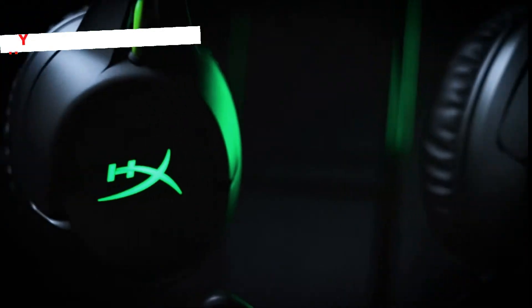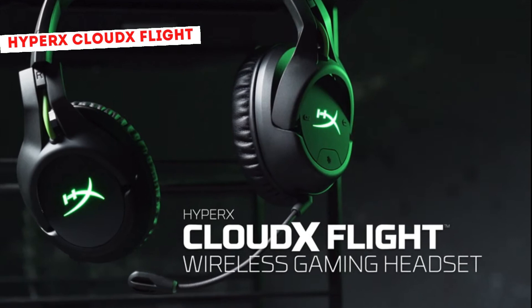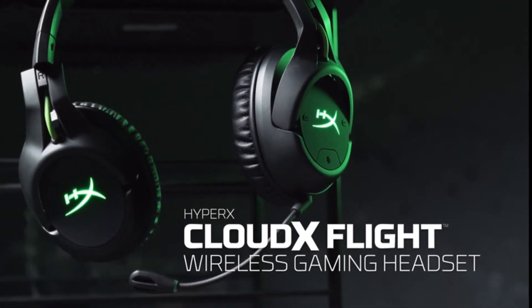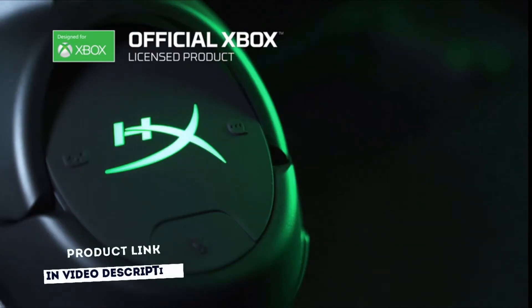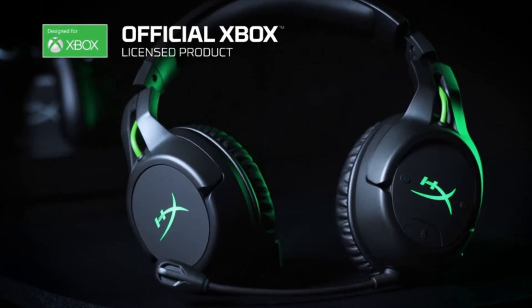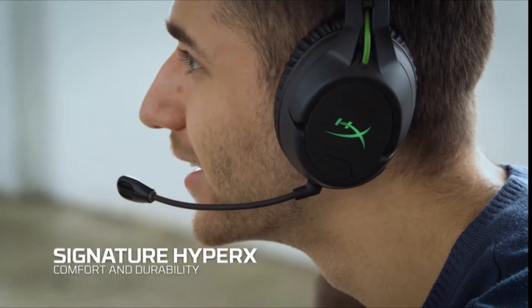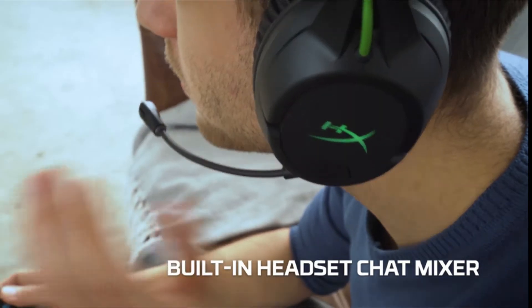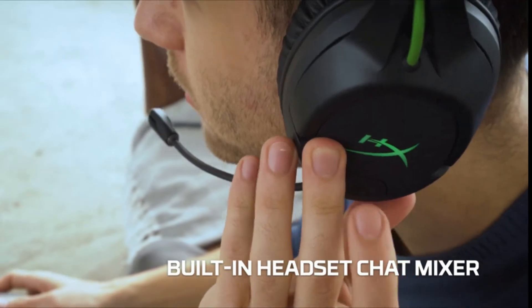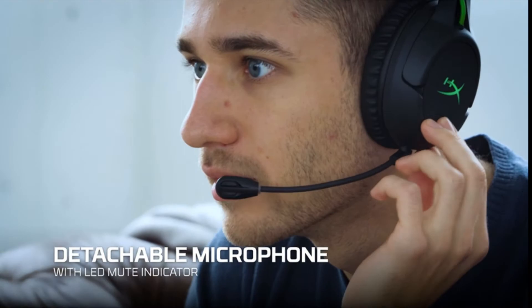HyperX Cloud X Flight is a wireless gaming headset, officially Xbox licensed. Connect wirelessly with the USB adapter for guaranteed compatibility on Xbox One and Xbox Series X or S consoles. Gain wireless freedom with the 2.4 GHz wireless connection and play for up to 30 hours on a single charge. Dense, high-quality memory foam will keep you gaming comfortably for hours. Adjustable steel sliders ensure durability. Adjust the mix of game and chat audio levels without having to dig into in-game or system menus. Dynamic 50mm drivers pump out crisp highs, clear mids, and rich low tones with enhanced bass for immersive audio.